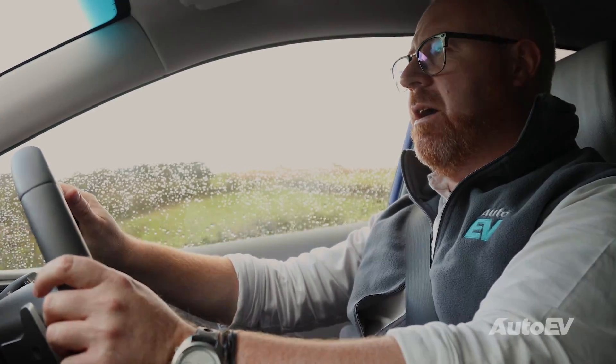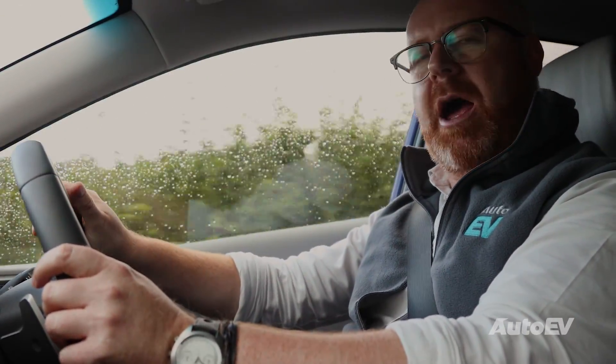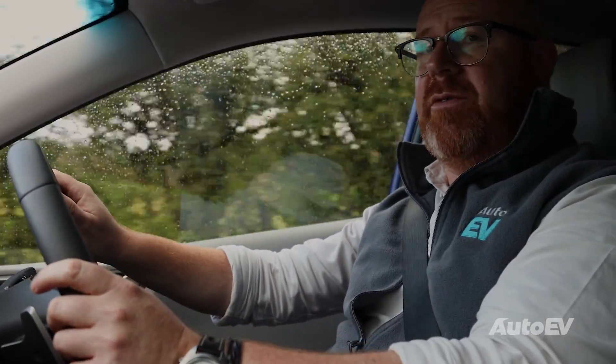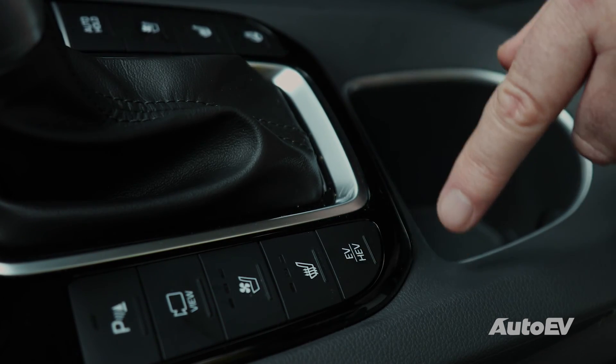Well, that depends on the car itself. In this Ioniq, for instance, the car selects between petrol engine, hybrid mode, and electric vehicle only, depending on circumstances — all on its own. However, the driver can select, via this button down here, between hybrid and electric mode — for instance, if you're in urban areas.